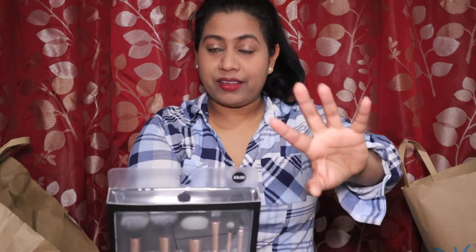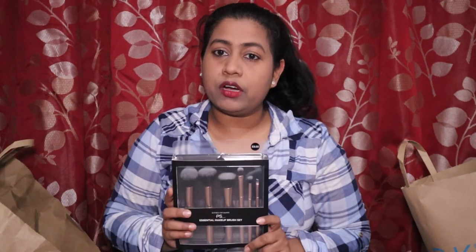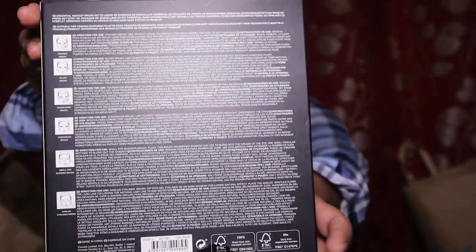I didn't go for really expensive makeup stuff — when you're learning something new, it's not worth buying expensive products right away. You start from basics and level up. I want to try it consistently before investing in good products. The brushes are good for a beginner — they come with instructions on which brush to use for what and how to apply things.